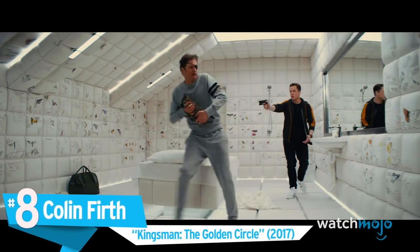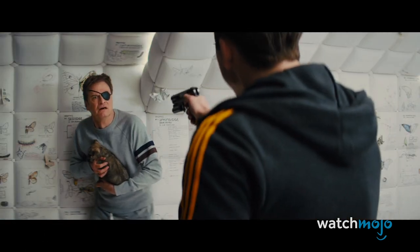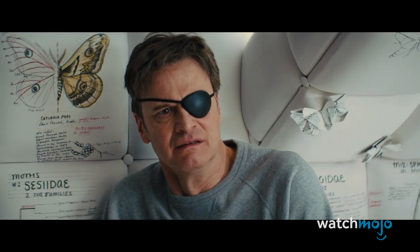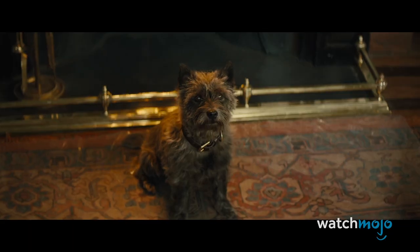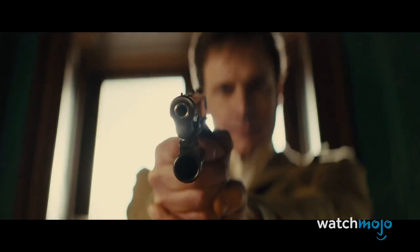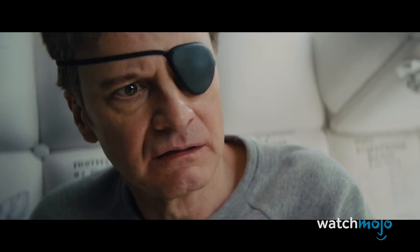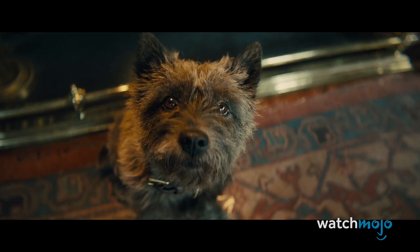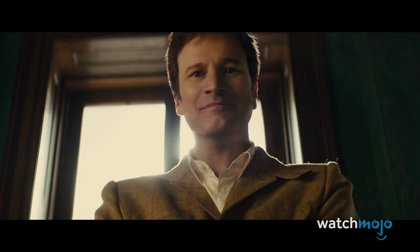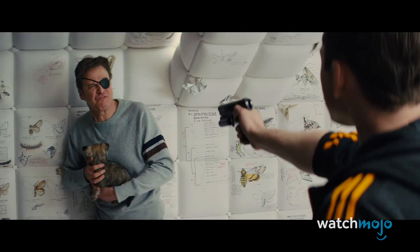Number 8: Colin Firth, Kingsman: The Golden Circle. The big question heading into Kingsman: The Golden Circle was how the sequel planned to bring back Colin Firth's Harry, who exited the first movie with a bullet to the head. Along with an amnesia plot point, reviving the Kingsman involved a touch of de-aging, as Eggsy triggers a flashback to the time a young Harry was asked to shoot his dog during training. While Firth did not believe the de-aged character resembled a younger version of himself, the CGI works well within the context of the movie, mostly because the flashback is short and spliced with a distraught older Harry who imbues the moment with the necessary emotion.